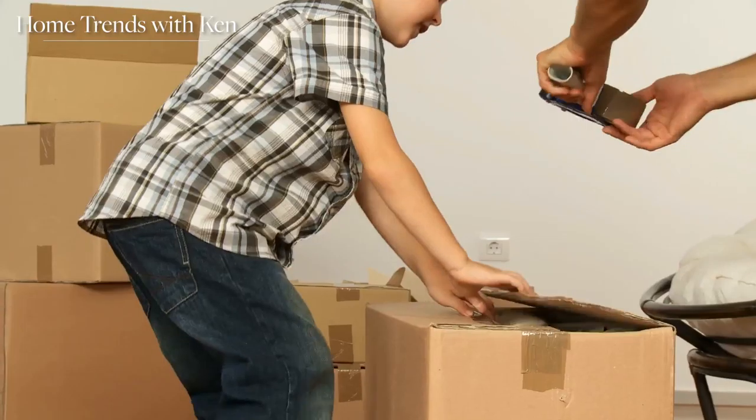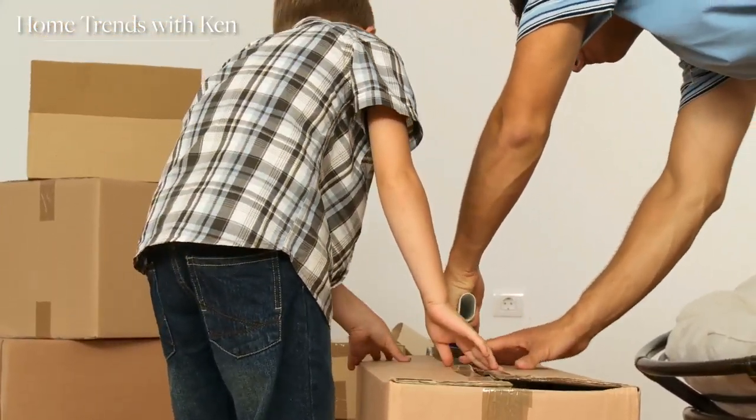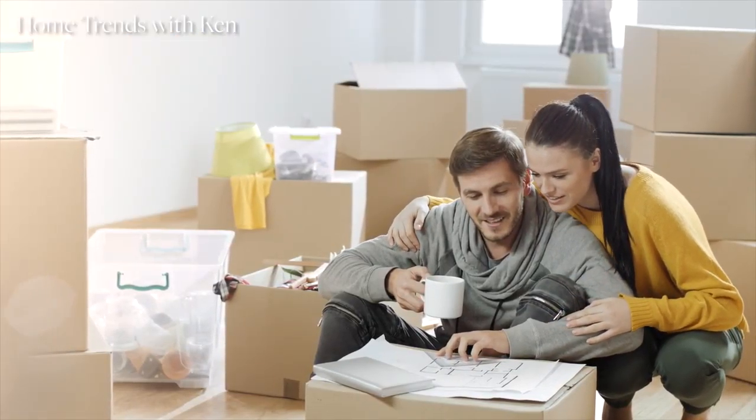Tip one: it may be time to declutter. If so, create three go-away boxes — label them donate, recycle, and sell. Take a first look around your house and place items you no longer want into one of these three boxes. Then keep the boxes for a few days and repeat the process until you have only things that you need or love in your house.